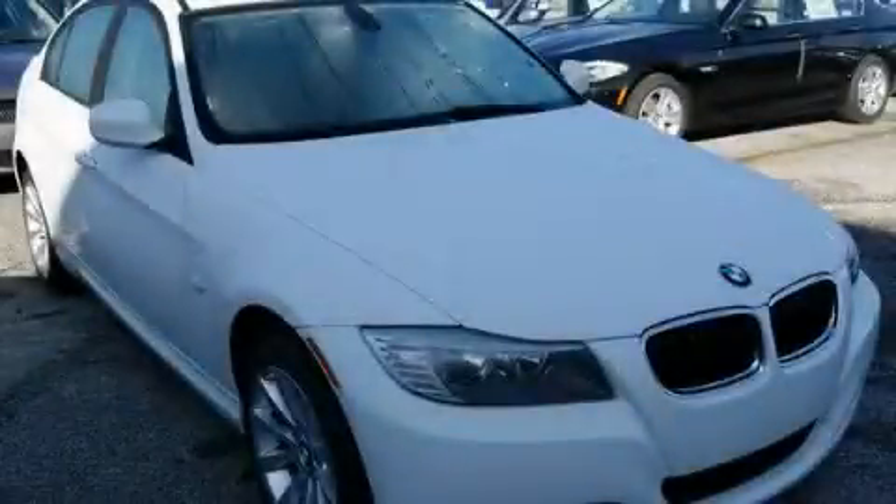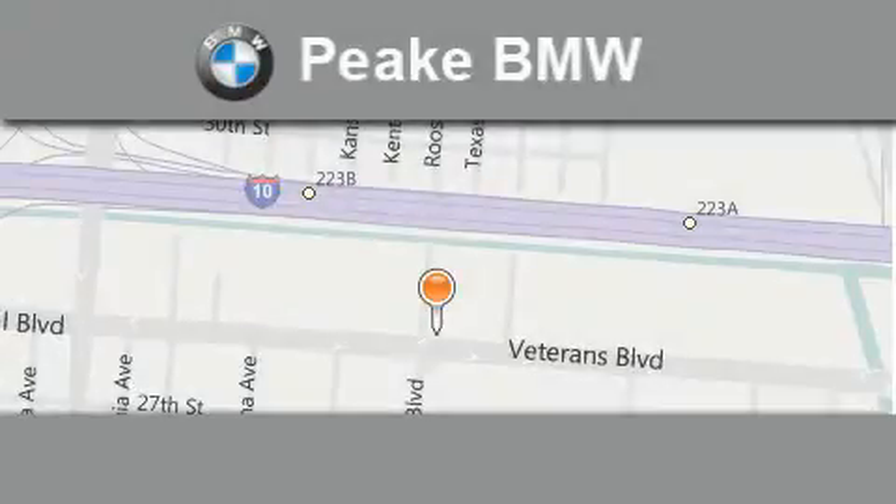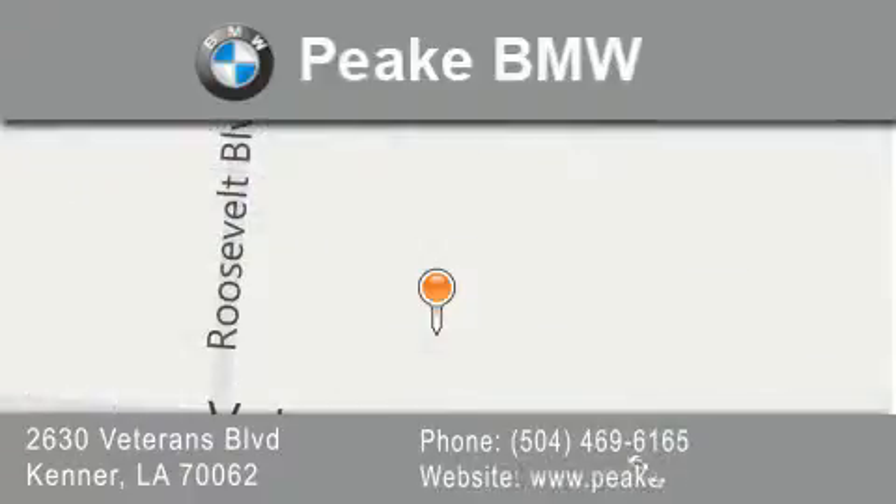We invite you to contact us today to learn more about this vehicle. Peak BMW is located at 2630 Veterans Boulevard in Kenner. Our goal is to exceed all of your expectations to ensure that you'll return for future visits.